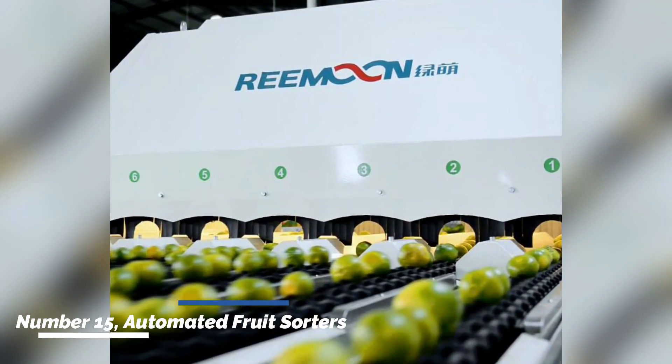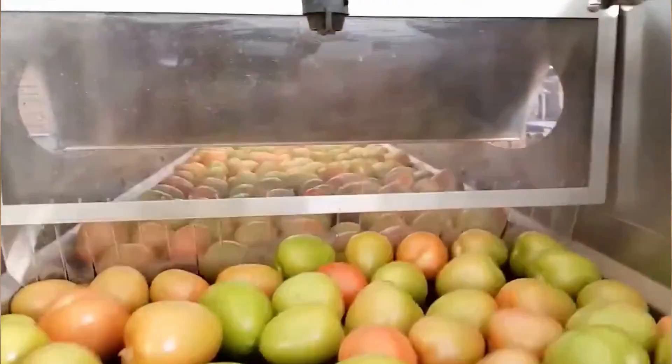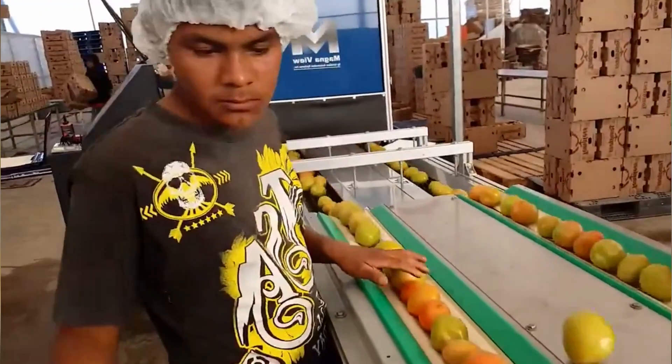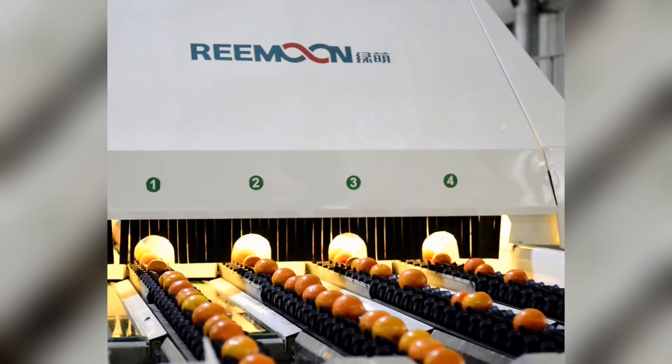Number fifteen: automated fruit sorters. Automated fruit sorters utilize machine vision and AI algorithms to sort fruits based on their size, color, and quality. These machines can process large quantities of fruits quickly and accurately, ensuring consistent quality and reducing labor-intensive sorting tasks.